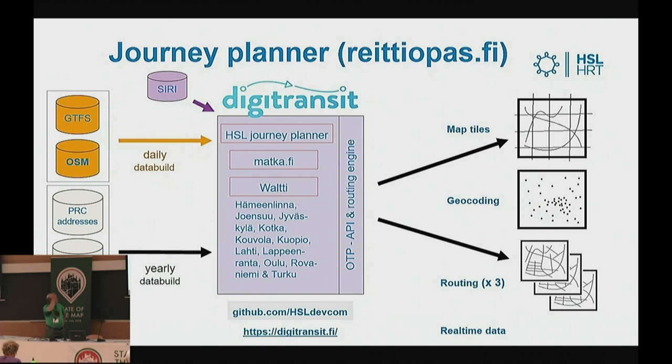To give a brief introduction: Digitransit is based on the OpenTrip Planner API and routing engine. On top of this we have made, in principle, just the user interface — that's what Digitransit is about. The data that comes into Digitransit includes real-time data in SIRI format, OSM as the key component for geocoding and routing, and of course the GTFS format for routes and timetables.